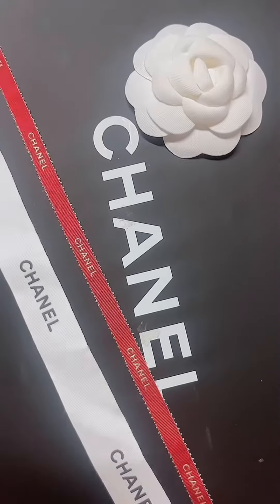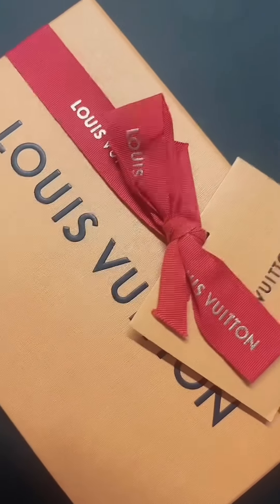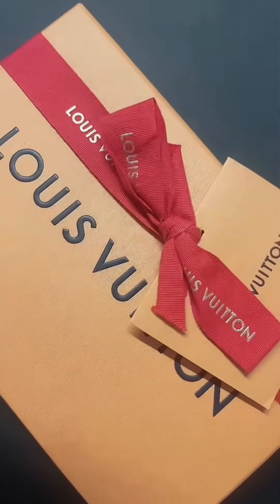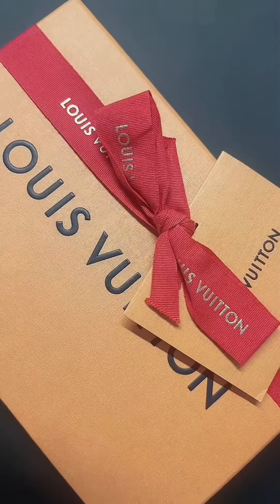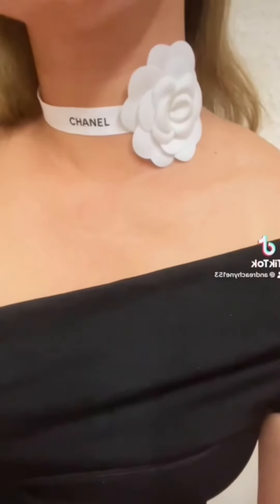Moving on to the next luxury brand — I've got my Louis Vuitton packaging here and I'm gonna make this red ribbon as a necklace corsage as well. Luckily I've got a red rose, so see you in a bit!